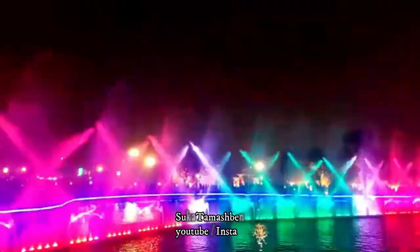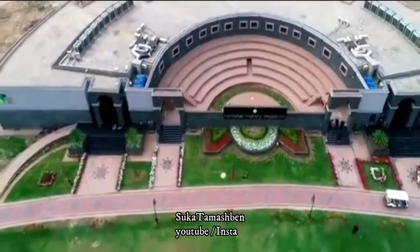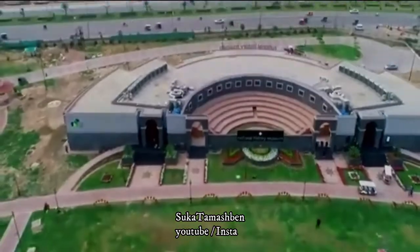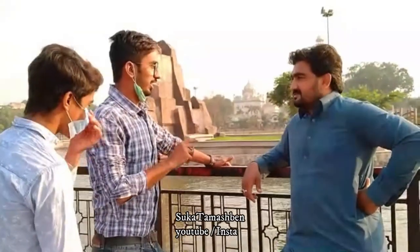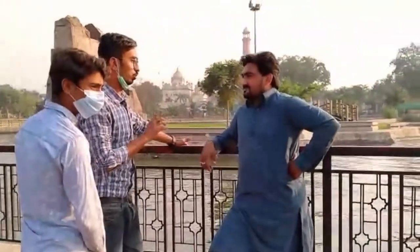The mountain area also has a different kind of view. Greater Iqbal Park has a national history museum, and I am looking forward to sharing more of this with you.